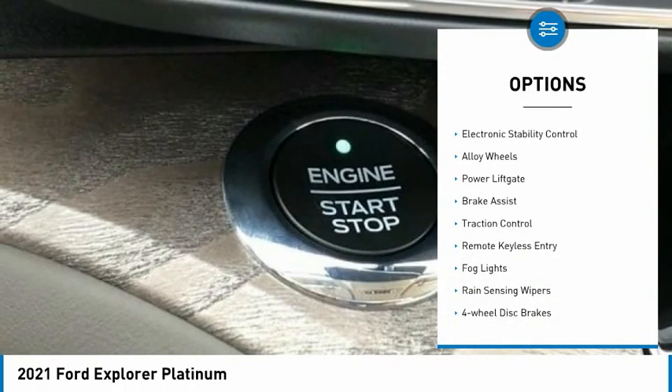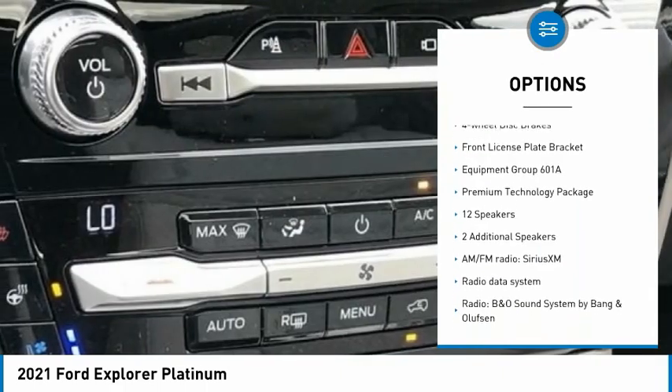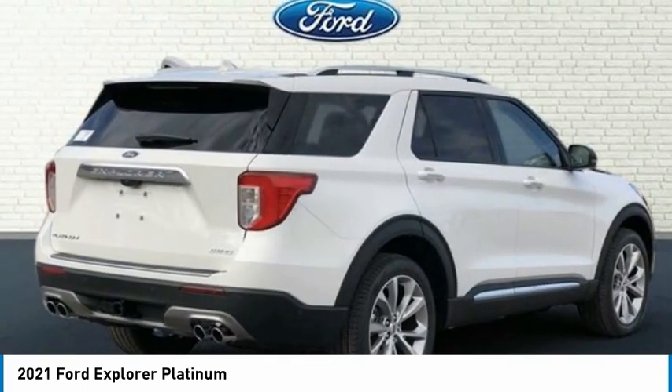Some of this vehicle's great options: electronic stability control, alloy wheels, power lift gate, brake assist, traction control, remote keyless entry, fog lights, rain sensing wipers, four wheel disc brakes, front license plate bracket.